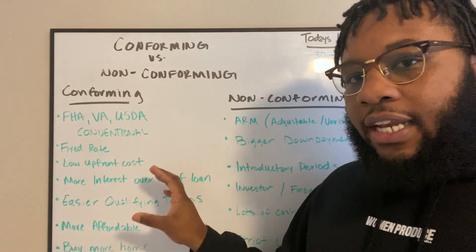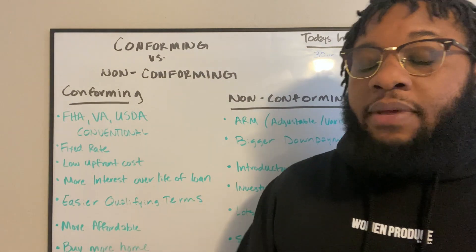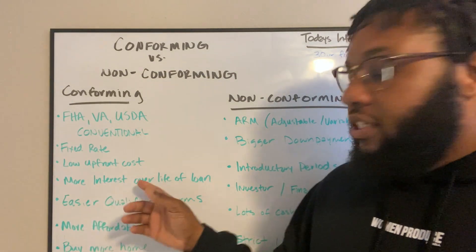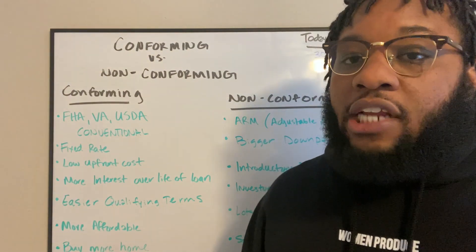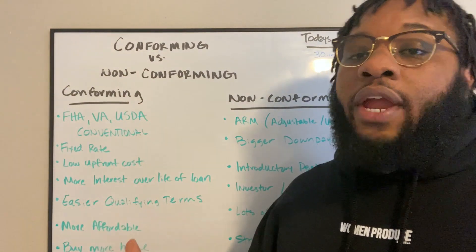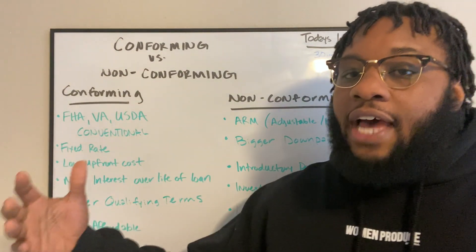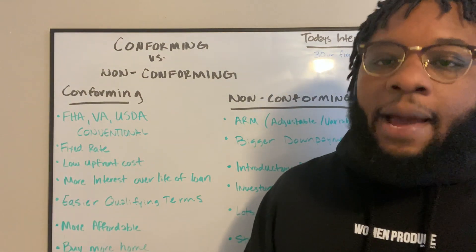One of the negatives about it is the interest that you pay over time. So when looking at your loan estimate and your closing disclosure, this is typically a larger amount — sometimes equivalent, if not more, than what the actual house costs. You've got to keep in mind with these loans: yes, it's a lower interest rate, but over the course of time, typically 360 months which is 30 years, you pay a lot more interest.